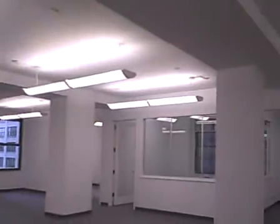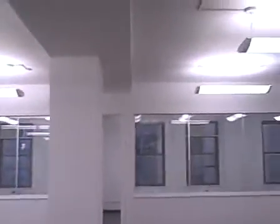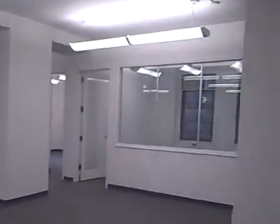The ceilings are high and open, and it's really a great piece of space with a window line as is — well lit even on this really gloomy, rainy day.